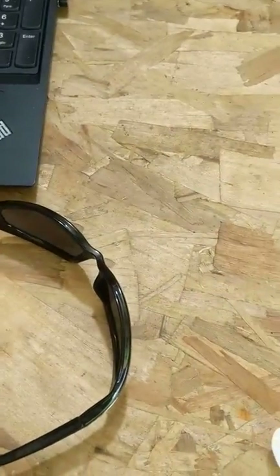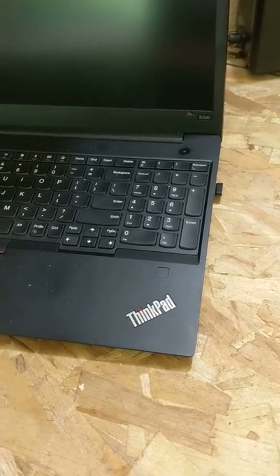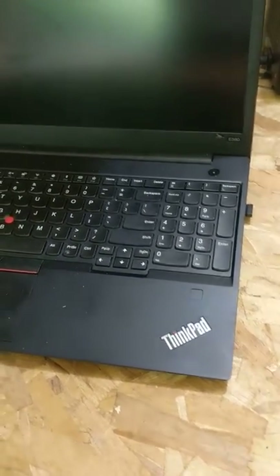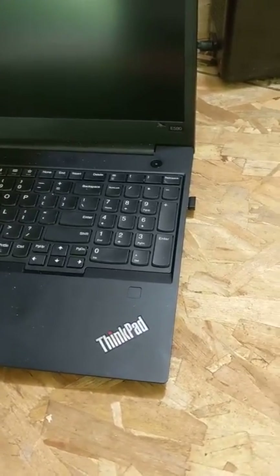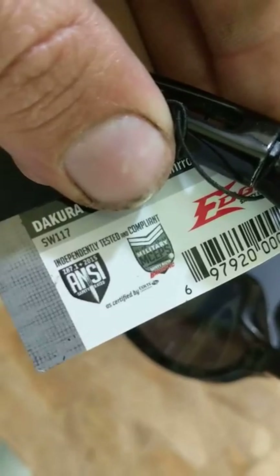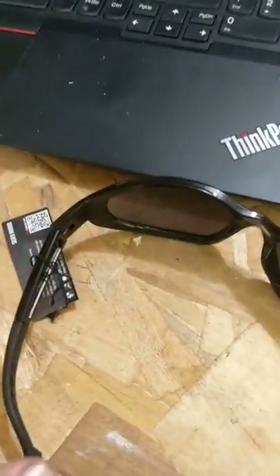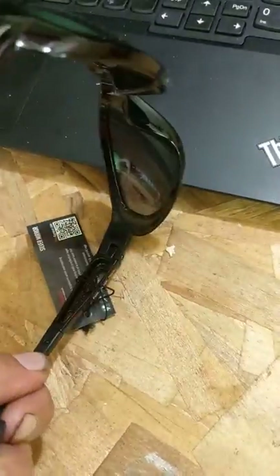So I went to the store to buy more glasses, and I checked the tags. It says ANSI approved right here on the tag. However, there is nowhere on the frame — nowhere on the frame — does it say ANSI.